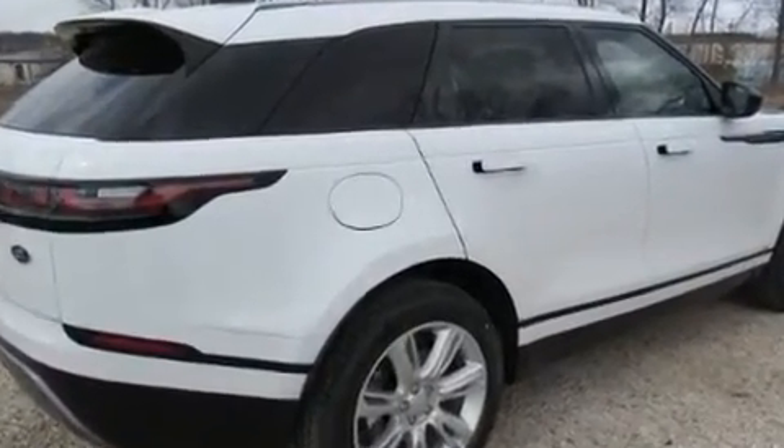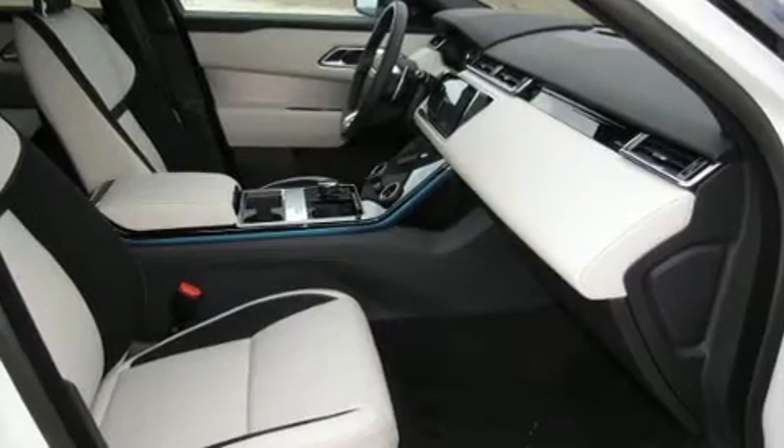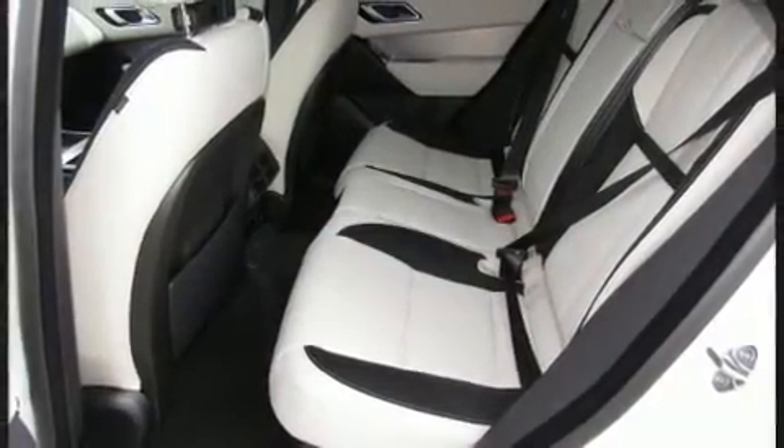Top features include cruise control, leather upholstery, front and rear reading lights, one-touch window functionality, an automatic dimming rearview mirror, power front seats, and more.